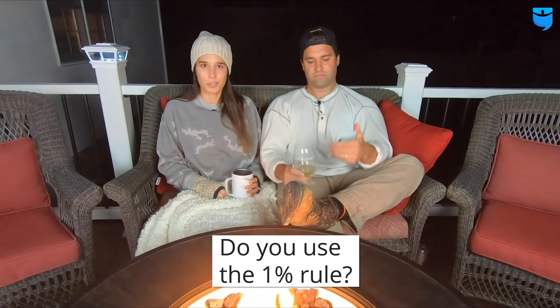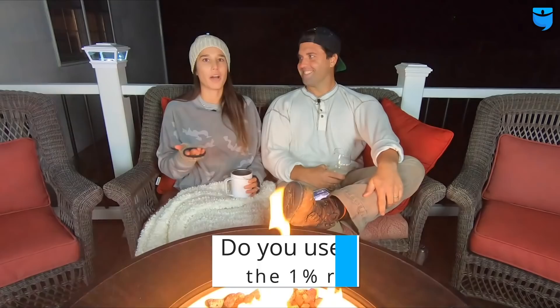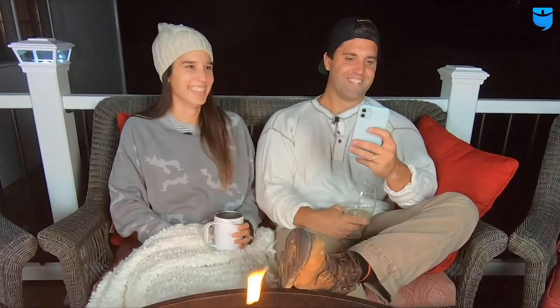Chrisules Beck asks: do you use the one percent rule? When you invest in New Jersey, all these rules don't really apply. Our taxes are so high that if we did the one percent rule we'd never cash flow. So we kind of have a two percent rule, but really we don't even look at it — we look at cash flow and cash-on-cash return. It's come to the point where that's all I ask: what do you cash flow?